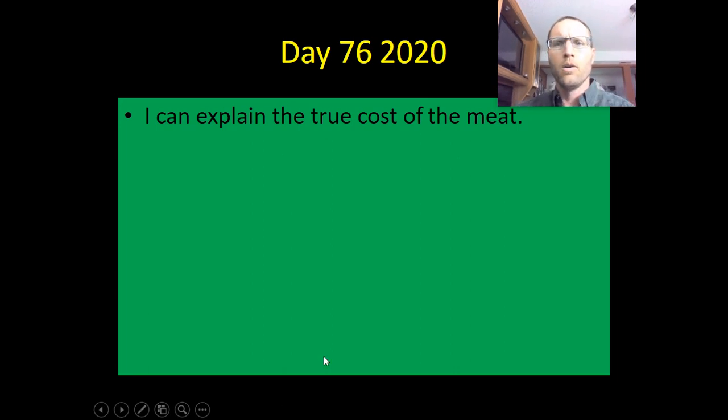Hey, welcome to day 76. We're going to take a look at the true cost of meat as part of our eco-issues projects for the wrap-up of the year.